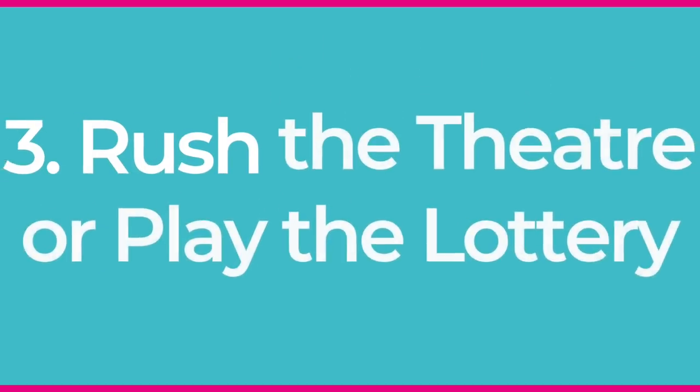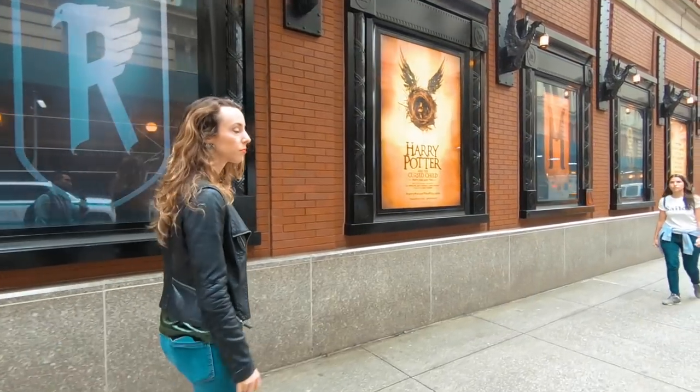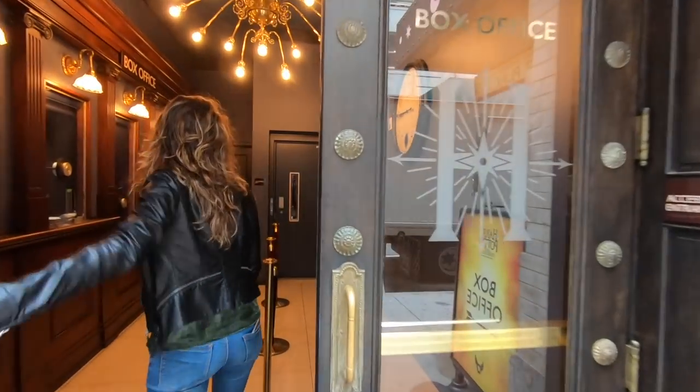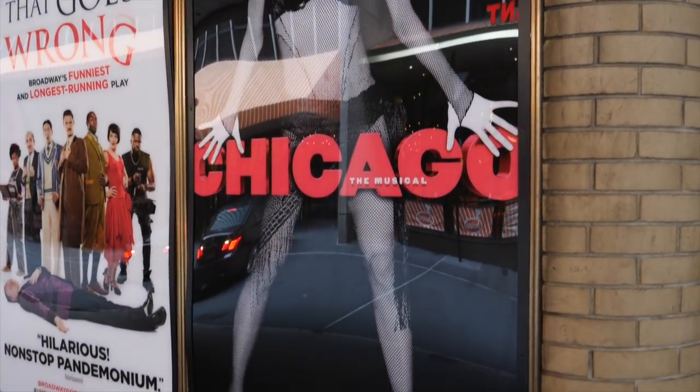If you want discounted tickets to the more popular shows — Hamilton, The Lion King, Wicked, Chicago, things like that — you'll need to try the Rush Tickets or Lottery strategy. Rush Tickets means showing up to the box office when it opens, normally around 10 a.m., and buying whatever is left. The seats may not be the best, but it's about $20. I did this for Chicago a few years ago and it worked out great.